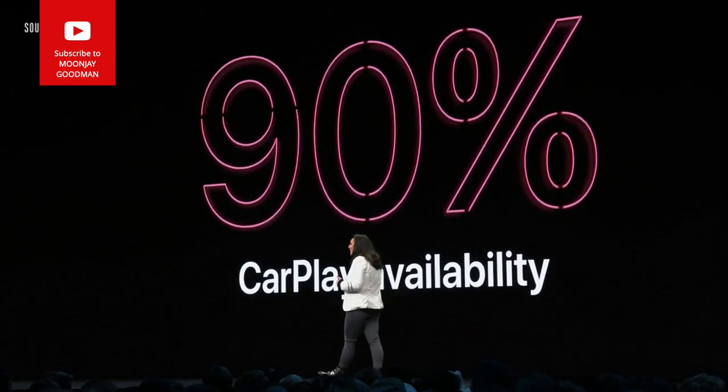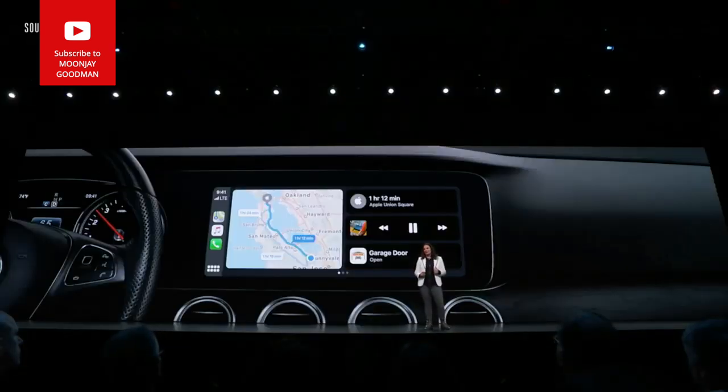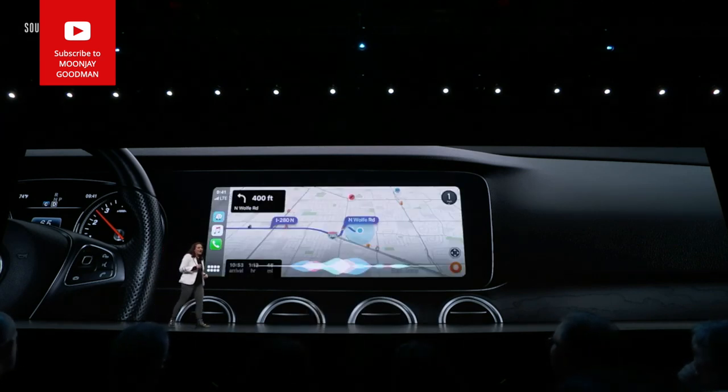This year we have our biggest update to CarPlay since the beginning — a CarPlay dashboard where you can have your music next to your maps, with room for Siri smart suggestions. And it now works with third-party apps like Pandora and Waze.